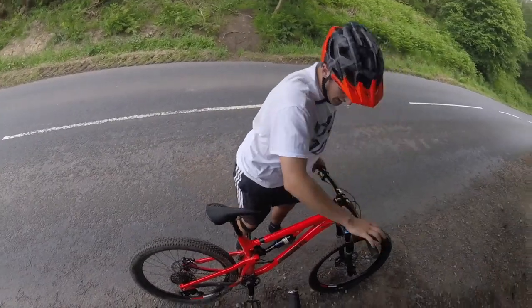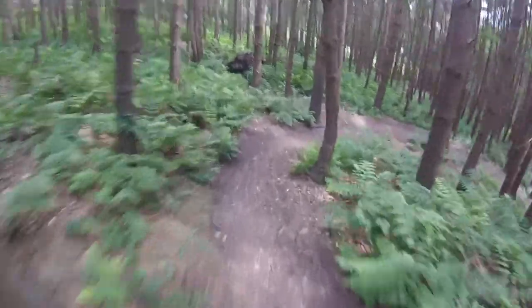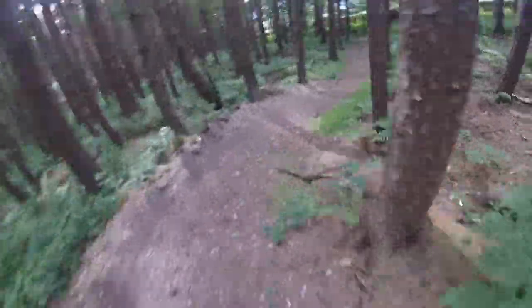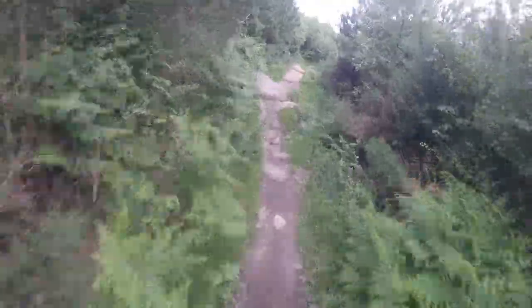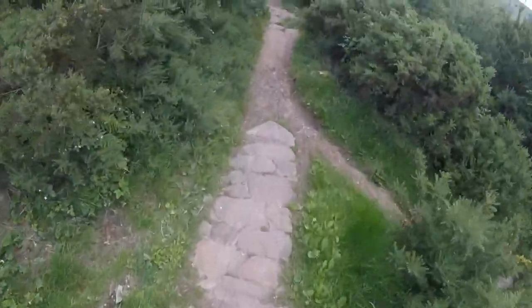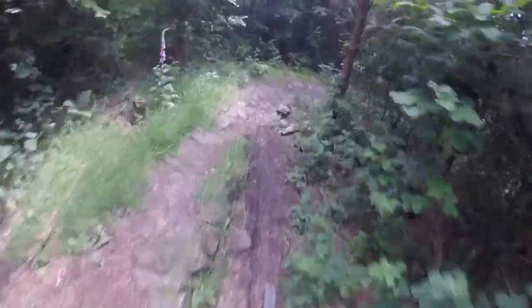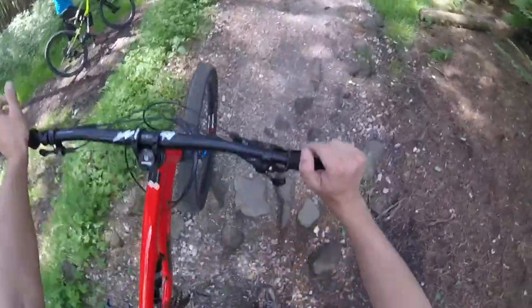Rob from Singletrack having so much fun! That's the bottom — we've got a little push-up track. You can ride up but it goes straight back up so we'll get back to the car, have a quick drink, and then cruise up. That's the first run down at Stainburn — good times!